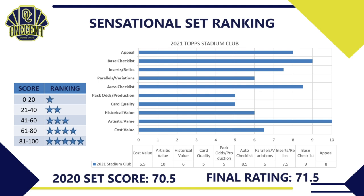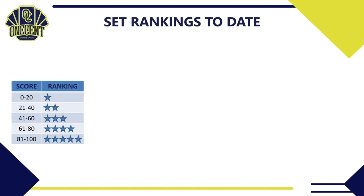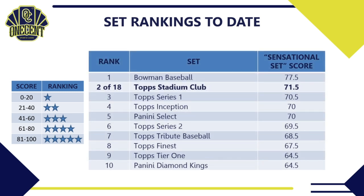Where does Topps Stadium Club rank among all 2021 sets released so far? It comes in at number two out of 18 major sets released this season — right behind Bowman Baseball, still leading the way with a 77.5. Stadium Club beats Topps Series 1 and the recently released Panini Select. This did knock Topps Definitive out of the top 10. Topps has kind of taken over the top 10 at the halfway point of the card collecting season, with Stadium Club at two, Topps Inception at four, and Panini Select rounding out the top five.